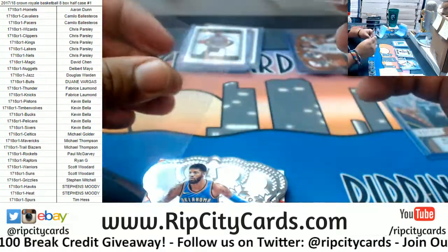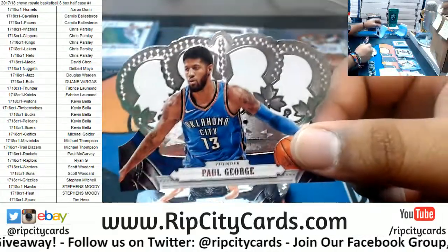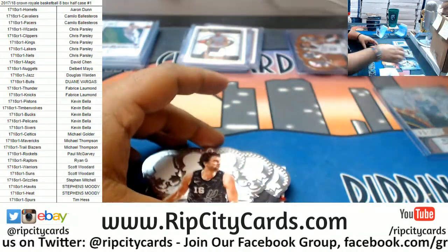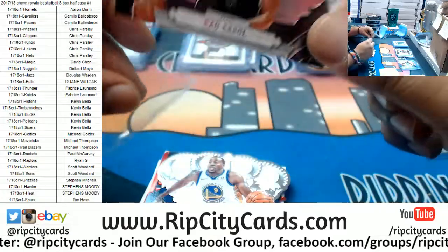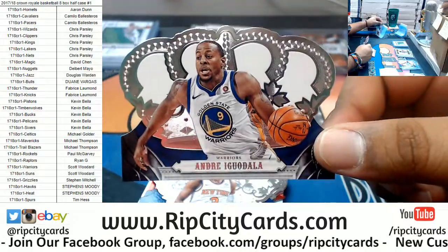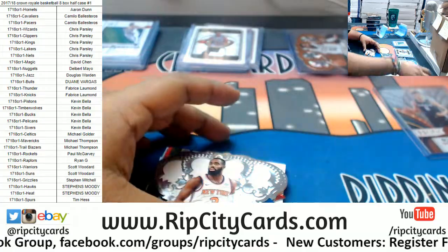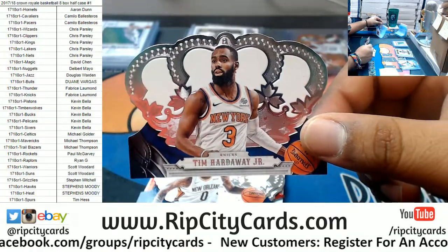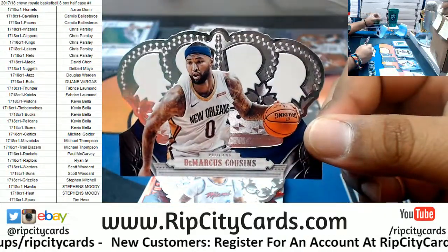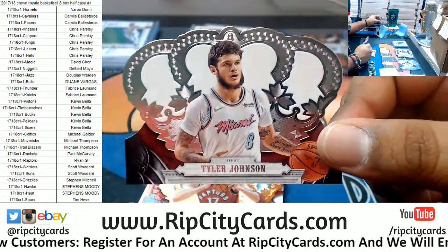Reggie Miller, Pacers. Paul George of the Thunder — Thunder really need to get rid of those uniforms, so basic. Paul Gasol, Spurs — I kind of like their camouflage uniforms. Andre Iguodala, Warriors — plain, simple unis, can't go wrong. Tim Hardaway Jr., Knicks — classic uniforms, can't go wrong with that. DeMarcus Cousins, Pelicans.